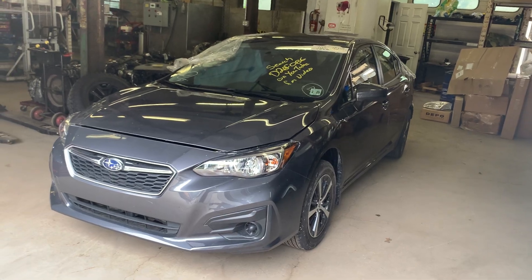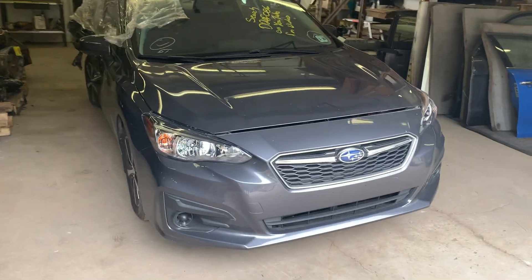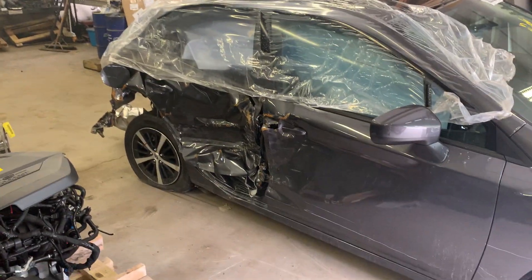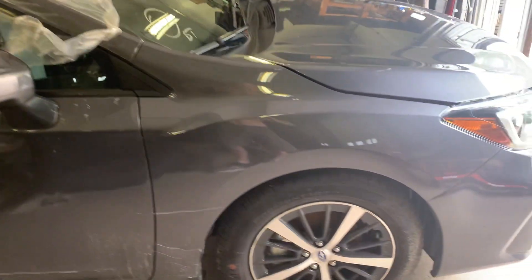It's got a set of left doors and a nice front clip on it. Took a good shot in the right rear — right side doors are damaged, but the mirror is good. It's got 16-inch aluminum wheels.